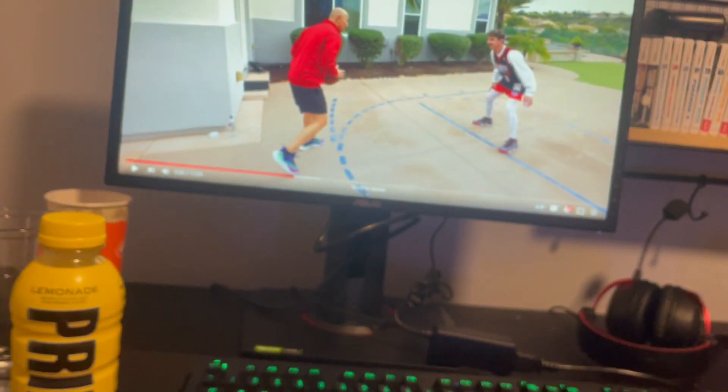Hey guys, welcome back to another video. Today I got a new PC — it just came in — so I'm going to be showing you guys it. Make sure you like, subscribe, share, and tell a friend to get this video to 20 likes. Without further ado, let's get into it.